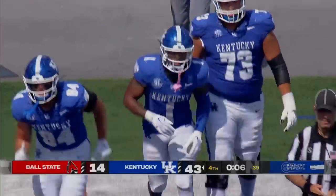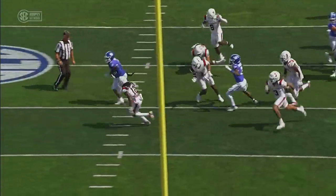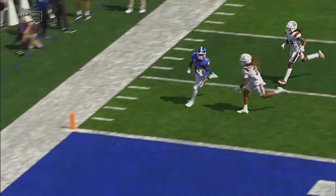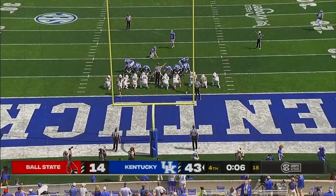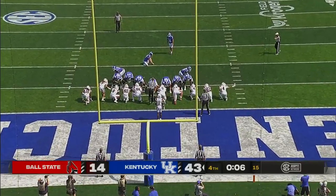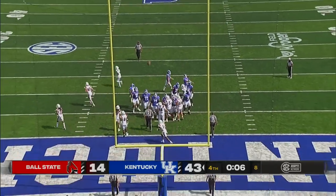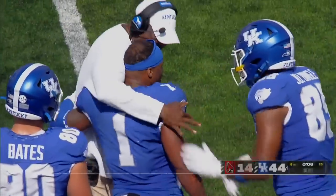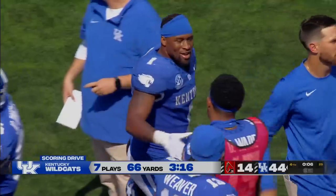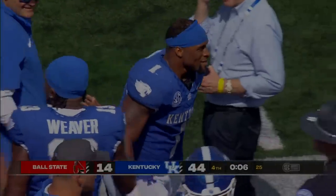His second of the afternoon, and that run put him over 100 yards. When you look at Ray Davis — the feet, the vision, the quickness. Watch the cutback. Feels it, sees it, and knows how to put it in the end zone. He's been doing it his whole career. Great job by the offensive line — once he gets to the second level, he knows what to do. Point after is up and good. With six seconds remaining, Kentucky's lead is 30 over Ball State. Ball State competed in this ball game, but Kentucky — this thing is going to look a little different, probably better.